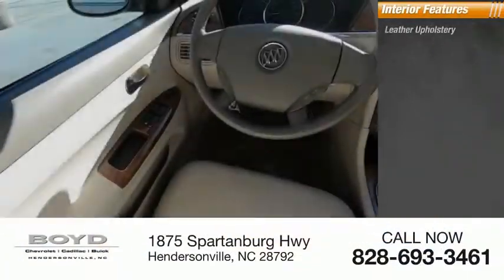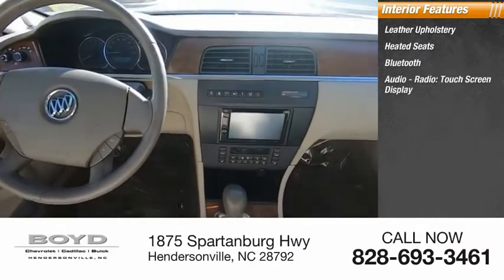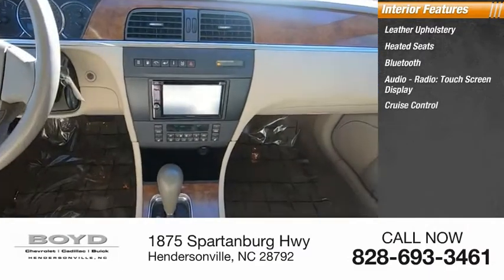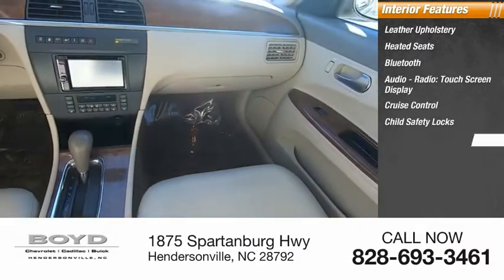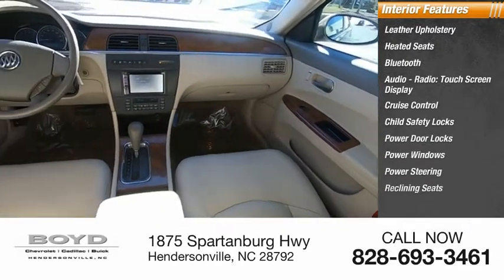Inside you'll find leather upholstery, heated seats, Bluetooth, audio radio, touch screen display, cruise control, child safety locks, power door locks, power windows, power steering, and reclining seats.